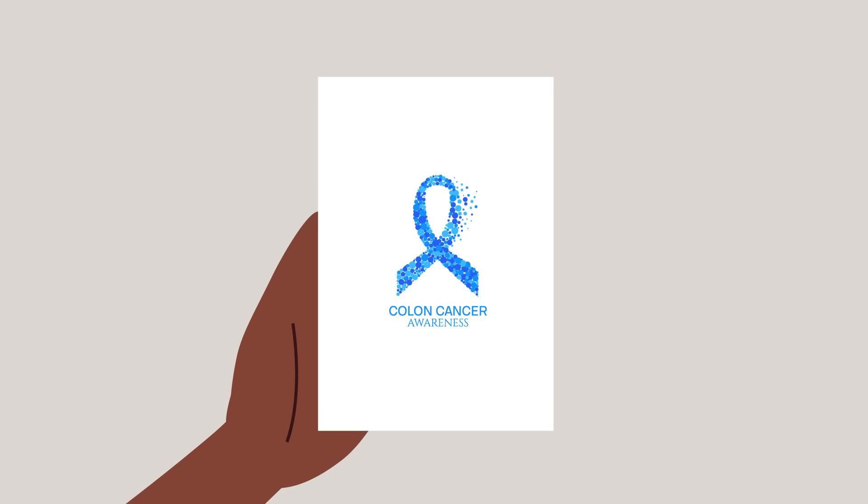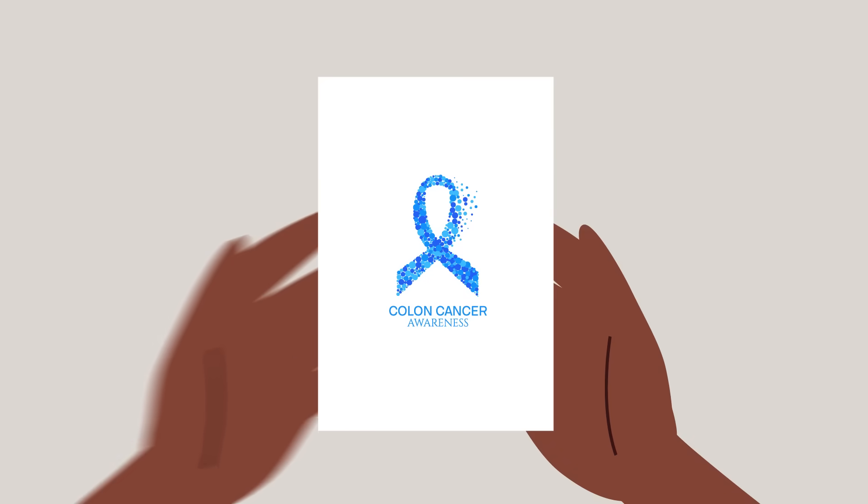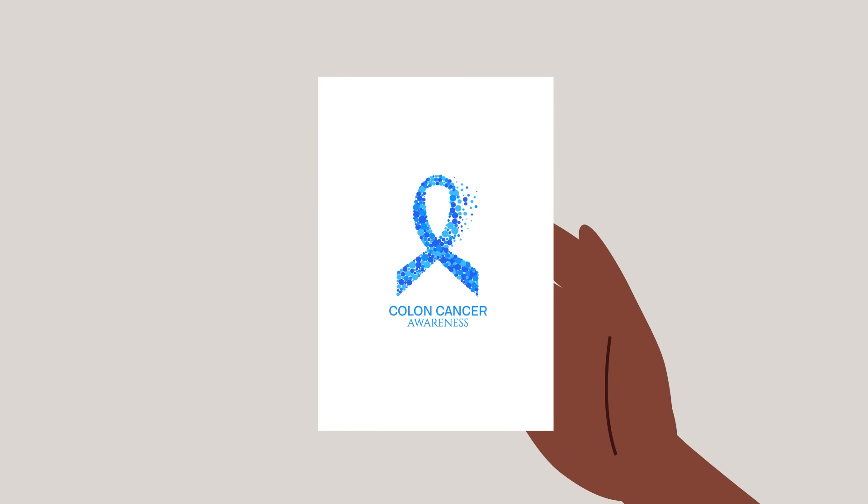Media campaigns, such as short media messages, posters, and brochures, continue to be used in 71% of clinics. These approaches require minimal ongoing costs and are relatively easy to sustain.